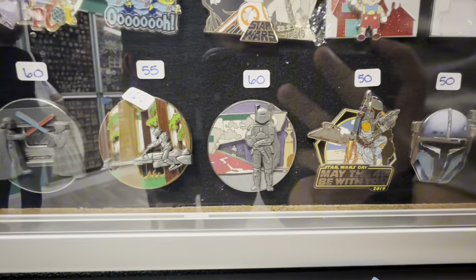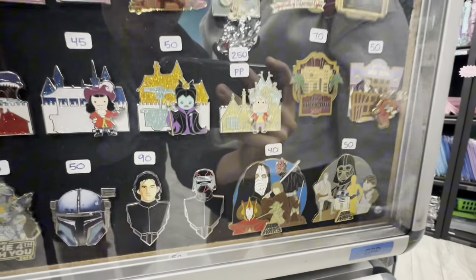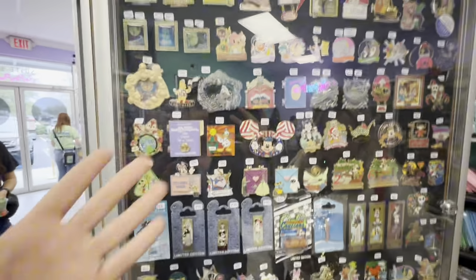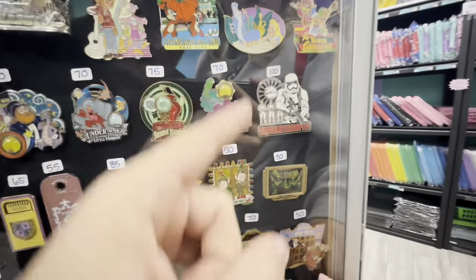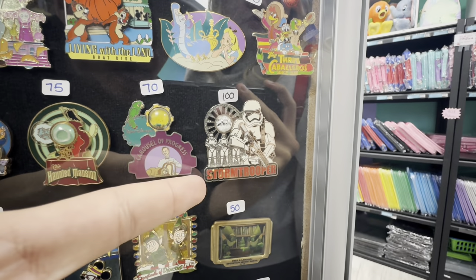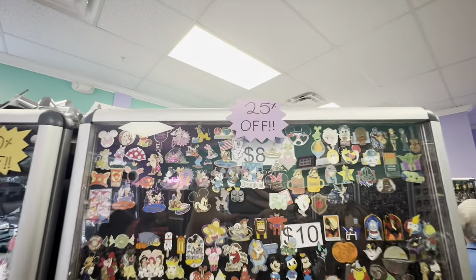Oh, the Boba Fett pins down here — I do have that set, otherwise I would definitely pick that one up. When it released, I got it right when it released because of course I had to get that. Some Star Wars pins — what is this? This looks like a piece of history pin but it's a stormtrooper, so does that mean that is a little piece of stormtrooper armor?